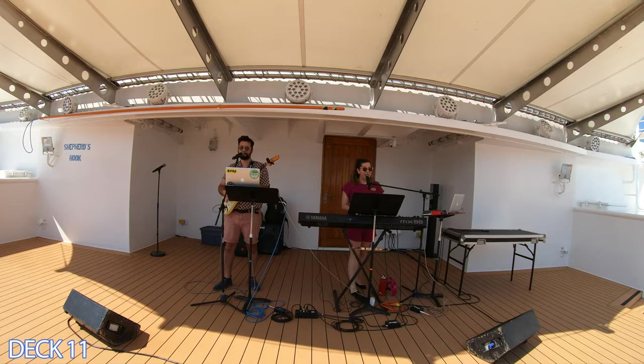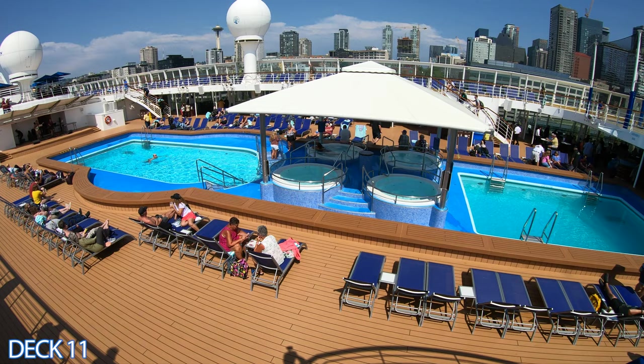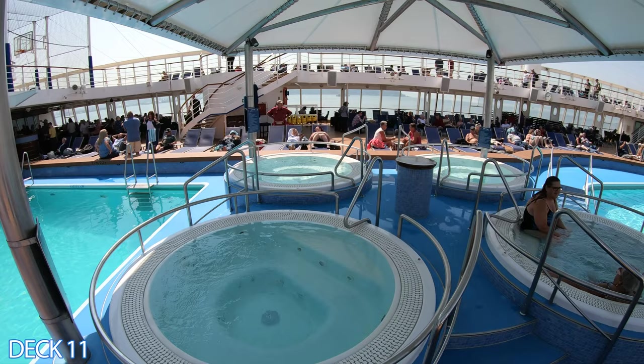The main pools here are pretty long and a really decent size for a smaller ship. The Norwegian Sun is on the smaller side of cruise ships, but as we go through it you'll notice that it is action-packed and has many venues.